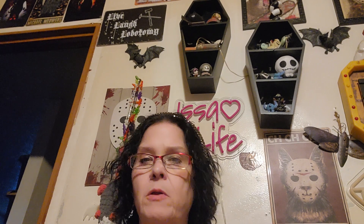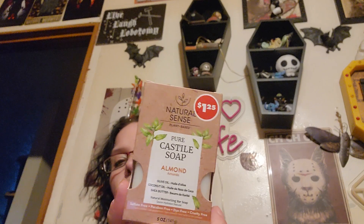I got one of these natural scent pure Castile soap in almond — it has olive oil, coconut oil, and shea butter. I used to use Castile soap when G-Cat was a baby to clean my pump and his bottles. Castile soap is good stuff. And then I got the activated charcoal one that also has olive oil, coconut oil, and shea butter.